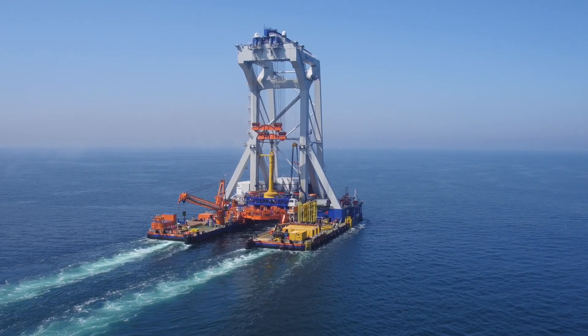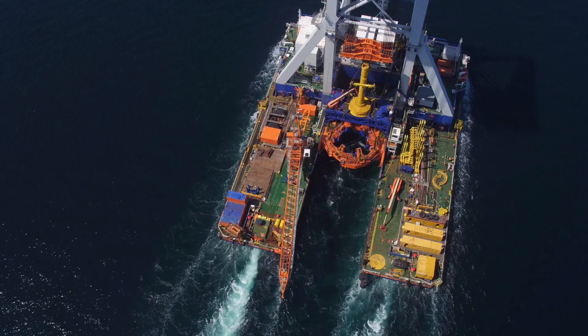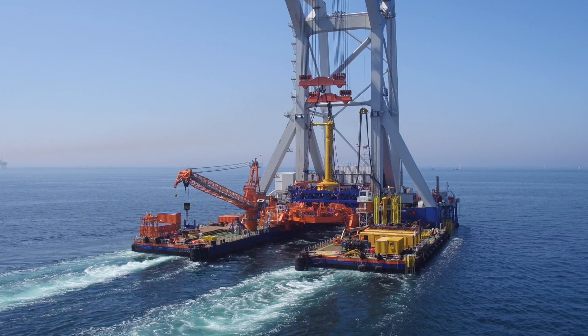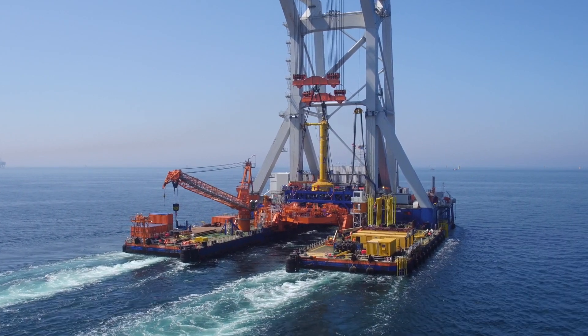Van Ord's 8,000-ton heavy lift installation vessel, the Svanen, was dedicated to the installation of 56 monopiles using its redesigned massive gripper.